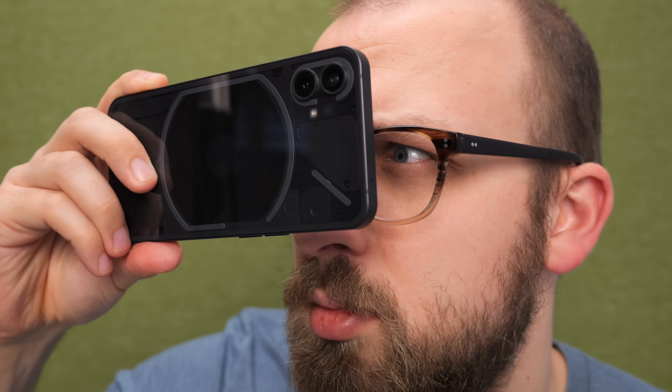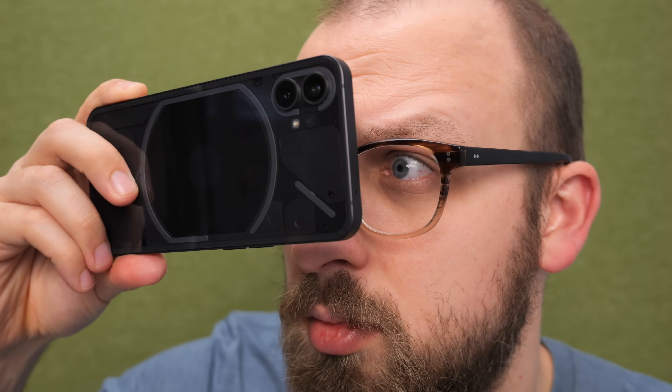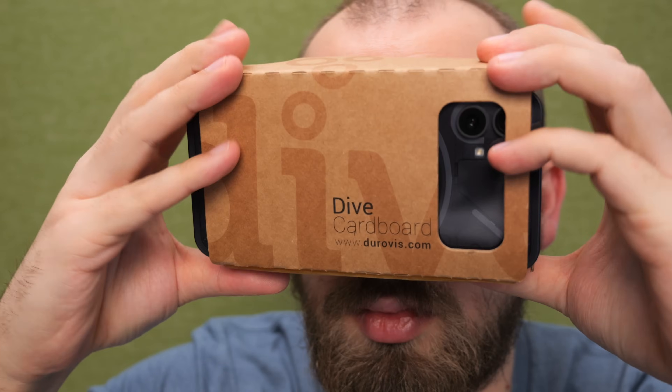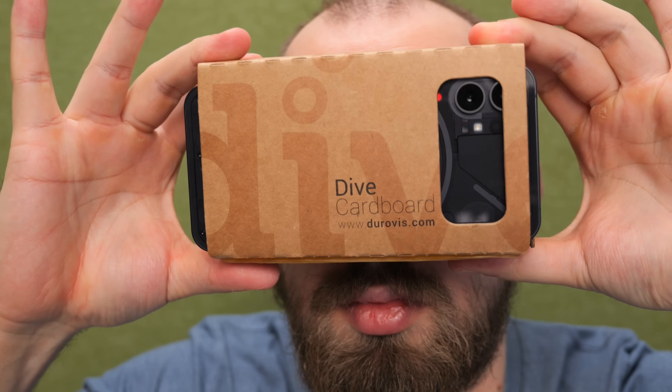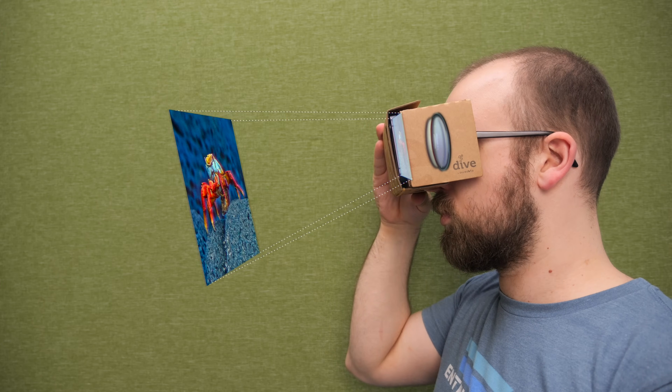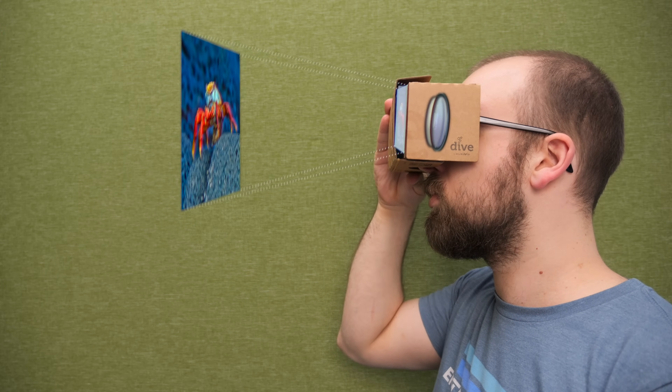Our brains use this information to automatically guess the distance of basically all the objects we see and create a sort of 3D map of the world. On a headset, having two different displays allows us to show virtual scenes from two different perspectives, achieving the illusion of 3D. The displays are actually way closer than anything our eyes could focus on naturally, so we add lenses which move the focus distance as if the screen was about 2 meters or 6 feet away. Modern headsets have become way more complicated than that — let's take a look at their lenses.